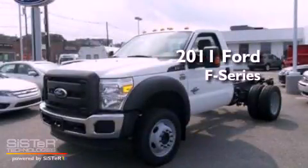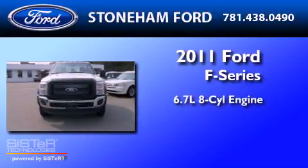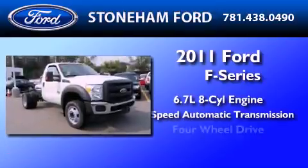This is a brand-new 2011 Ford F-550. It features a 6.7-liter eight-cylinder engine, a six-speed automatic transmission, and four-wheel drive.